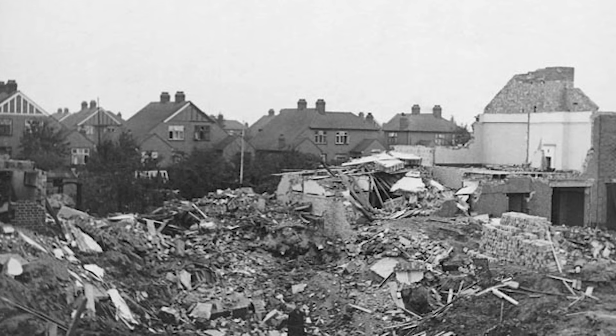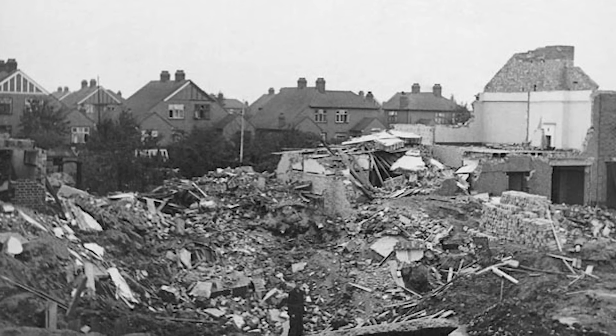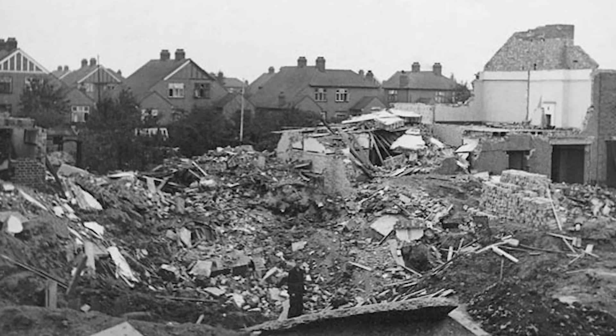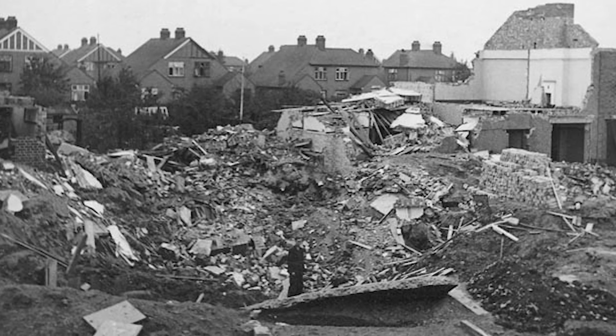One of my earliest memories is being evacuated during the war. The bombs dropped very near our little bungalow, I think it was July 1944. Mum and my sister, who was a bit younger than me, were evacuated to Birmingham because the tiles of our house and the windows were all destroyed and the bungalow was not habitable.